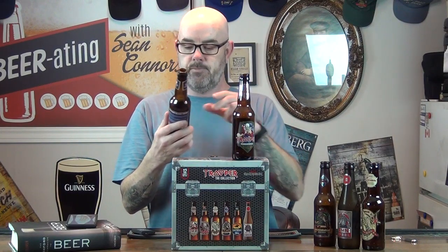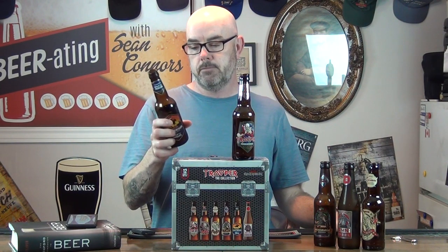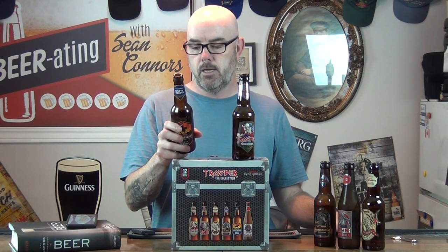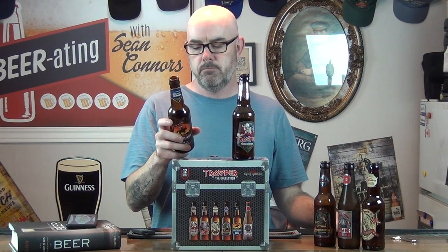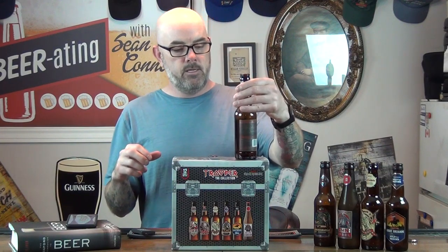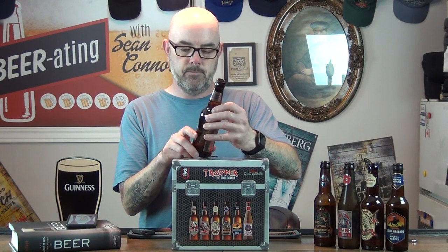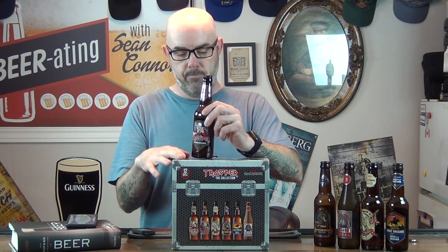Then we had the Trooper Light Brigade, a golden beer. I'm not sure if it was an ale or a lager — it just says a golden beer. I'm pretty sure it was an ale but not 100%. A portion of the proceeds from that one actually went to Help for Heroes, a military charity in the UK. And then there was the Trooper Premium British Beer, which I did quite a while ago.